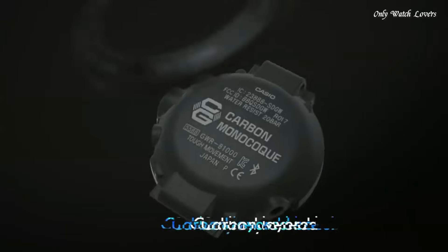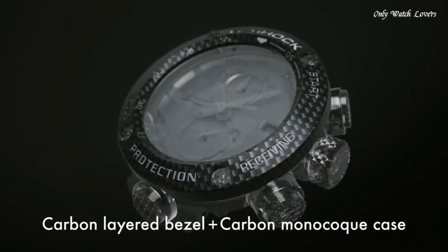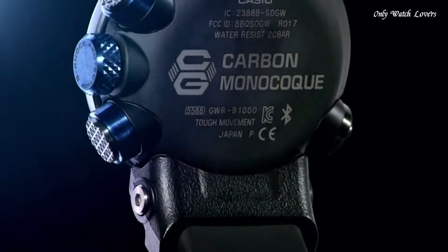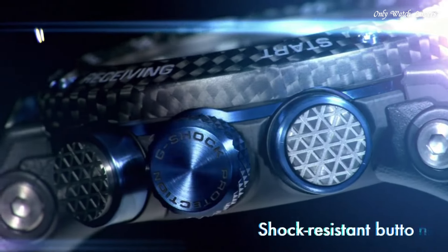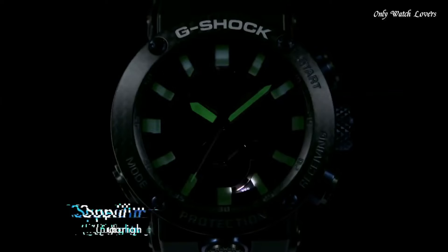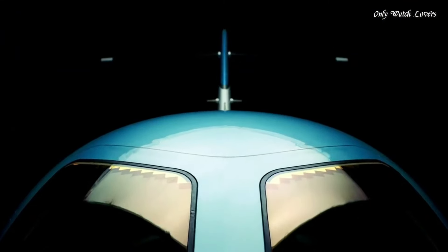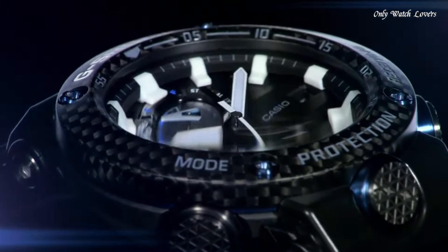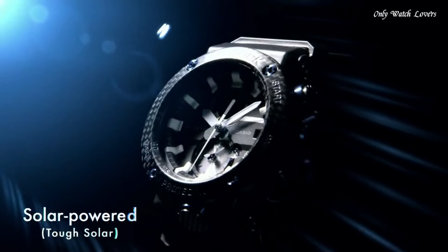Number 5. Casio G-Shock Master of G GWRB1110 1JF Men's Watch. It is equipped with Japanese solar quartz movement and 5588 caliber. Carbon case of round shape. Case dimensions are 46.4mm in diameter and 16.9mm in thickness. The dial of this Casio watch is black. Display type analog. This timepiece has sapphire anti-reflection coating glass, polymer carbon fiber band, band color black, water resistance 200 meters.